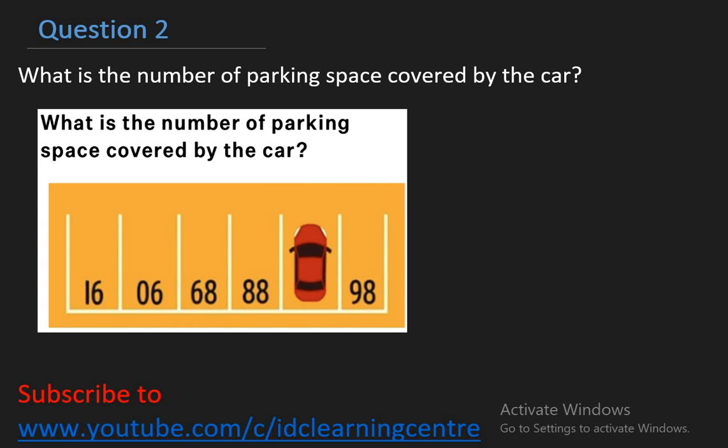Believe it or not, this math question actually requires no math whatsoever. If you flip the image upside down, you will see that what you are dealing with is a simple number sequence: 86, 87, 88, 89, 90, 91. That makes sense, right? So my answer is simply 87.